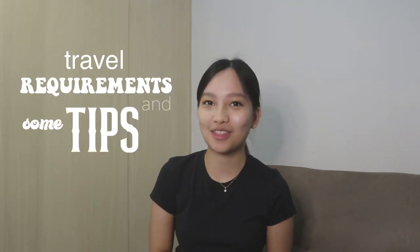Hey, it's me again and welcome back to my channel. For today's vlog, I'll be sharing with you the travel requirements and some tips during our trip to Thailand.